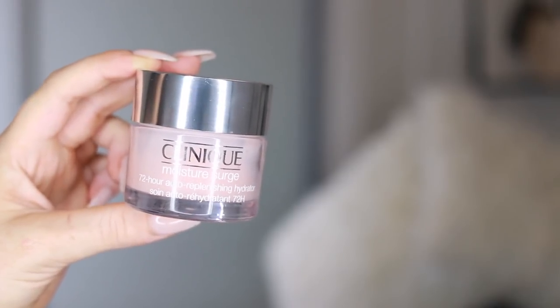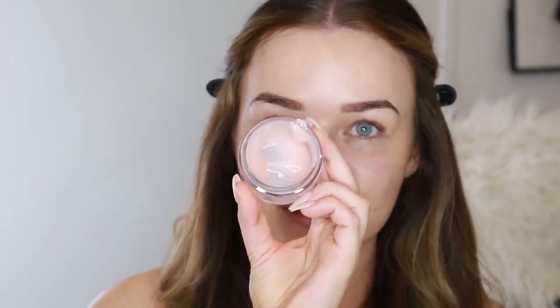My skin is normal to dehydrated, so I tend to go for a really hydrating moisturizer all the time. My go-to is the Clinique Moisture Surge 72-hour auto-replenishing hydrator. I've been using this for about a month or six weeks and I'm nearly out — I've used so much. This moisturizer is ideal for underneath makeup because it is super hydrating and lasts within the skin for 72 hours, even if you wash your face.